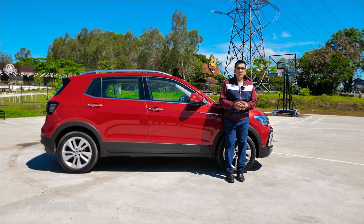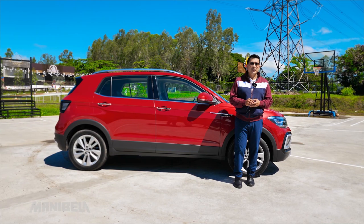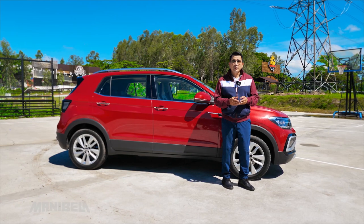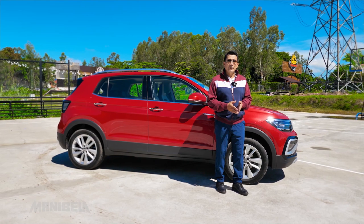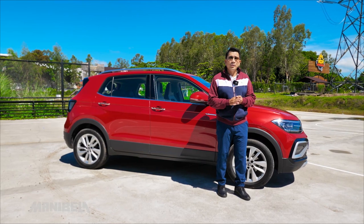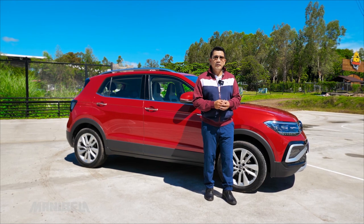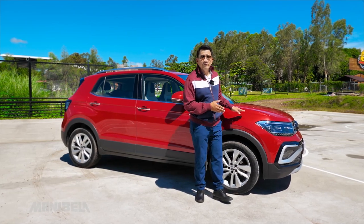The 2022 Volkswagen T-Cross comes in two variants: the T-Cross S, which is the base variant, and the T-Cross SE with Active Information Display or AID. The featured unit today is in Romance Red. Other available colors include Syringa Violet, Tribu, Polar White, and Cinchilla Gray. However, the Syringa Violet, Tribu, and Romance Red color options are only available for the SE variant.